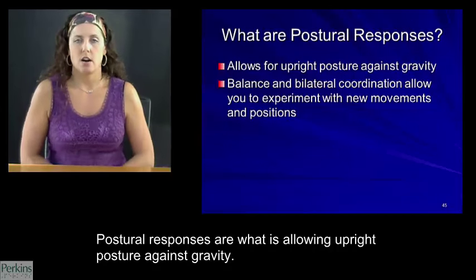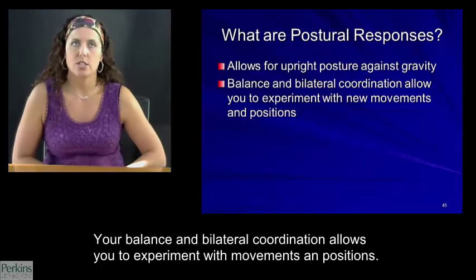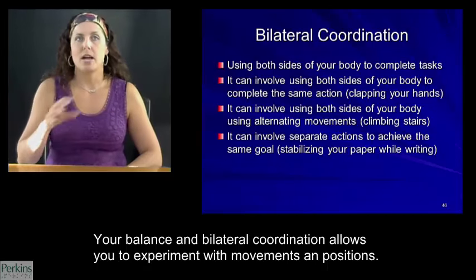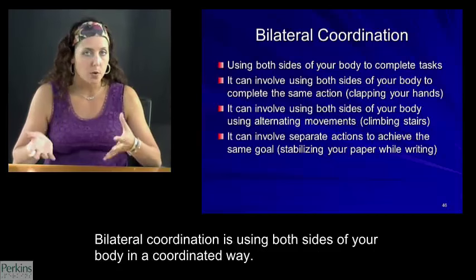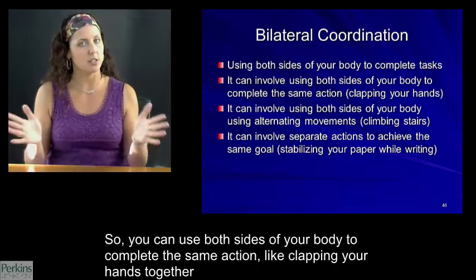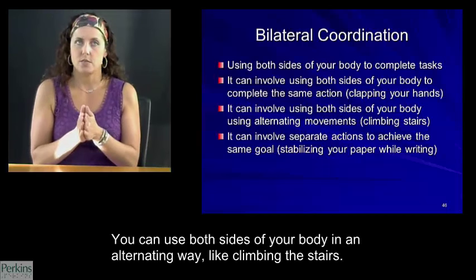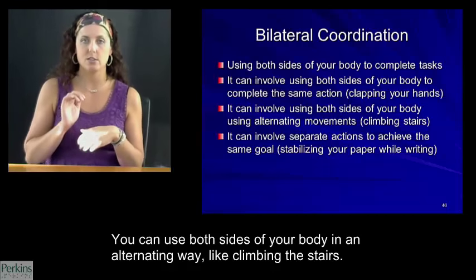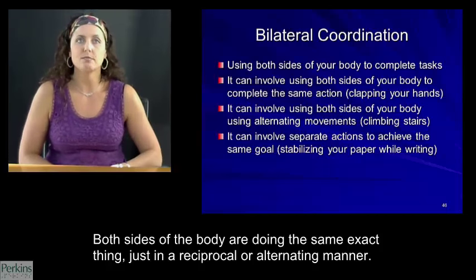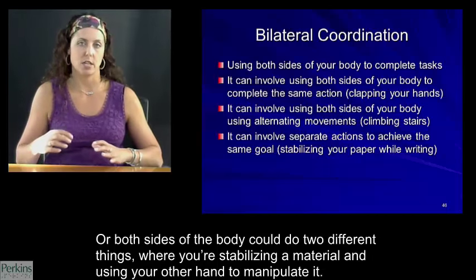Postural responses are what allow upright posture against gravity. Your balance and bilateral coordination allows you to experiment with movements and positions. Bilateral coordination is using both sides of your body in a coordinated way — both sides doing the same action like clapping, both sides alternating like climbing stairs, or both sides doing two different things where you're stabilizing a material with one hand and using the other hand to manipulate it.